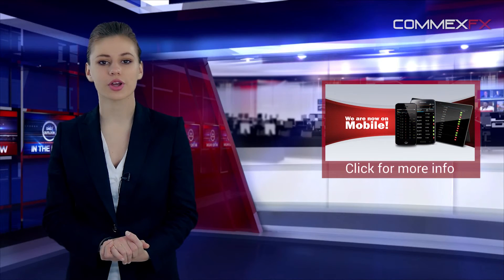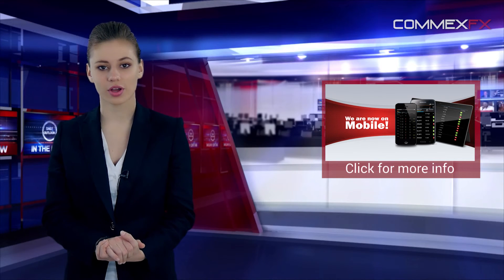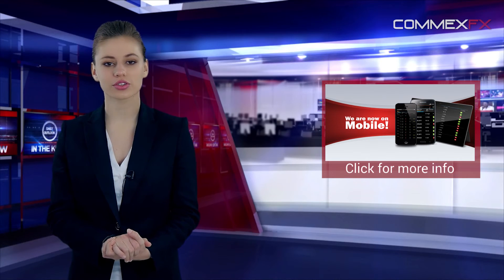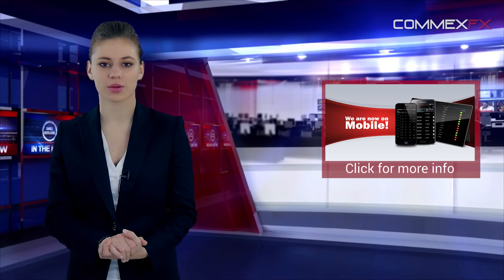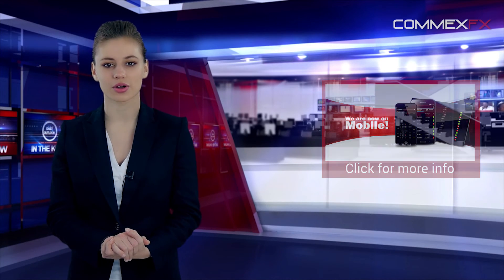COMEXFX is now offering a new application. Download the brand new COMEXFX TradeMates app right now and receive daily market information, suggested market directions to trade on, highlighted best trading options, and more — covering a wide range of markets including energy, metals, indices, and forex among others. Trade easily, trade successfully. For more information, kindly visit our main website at www.comexfx.com.